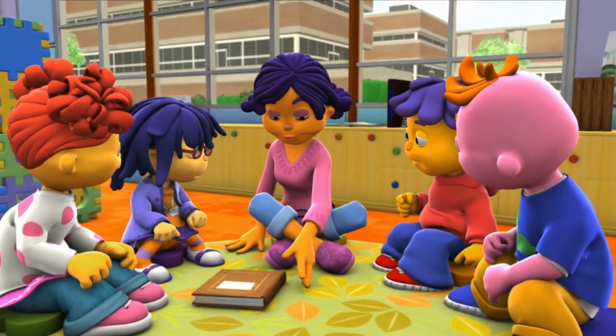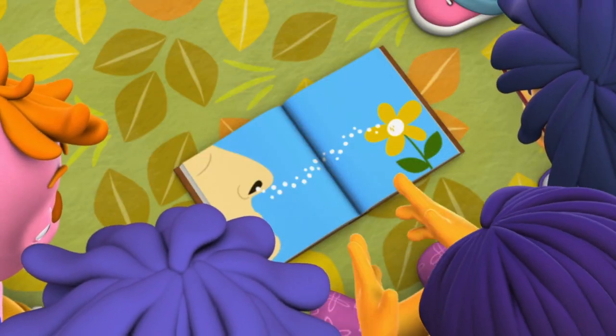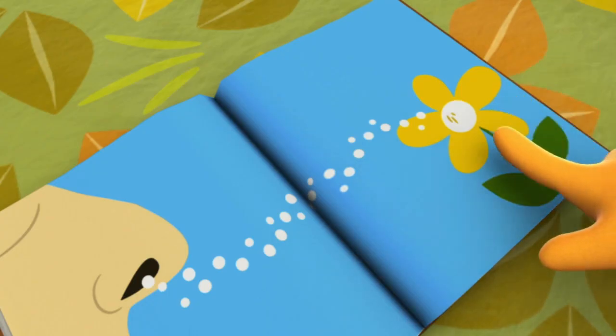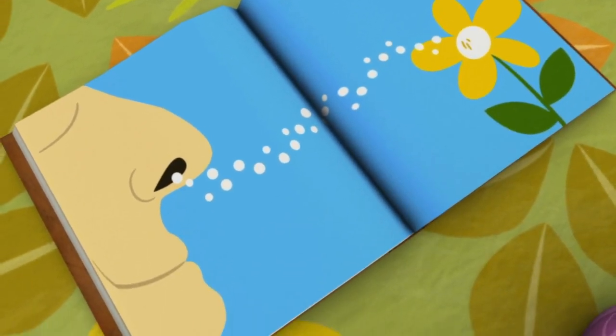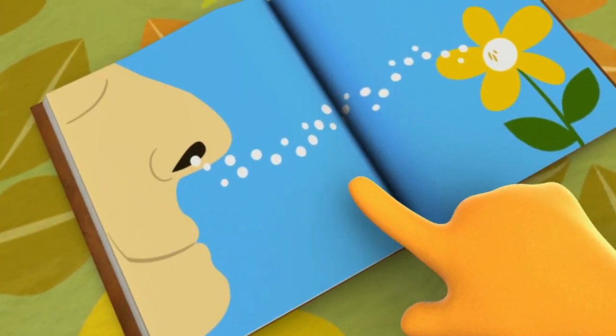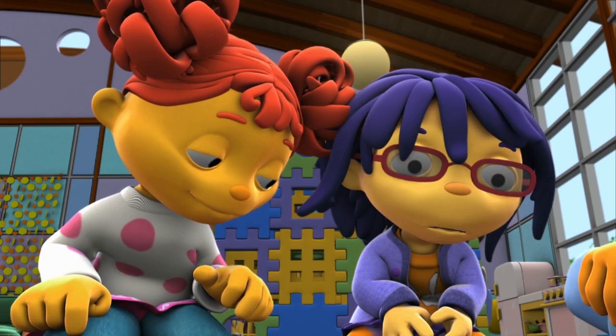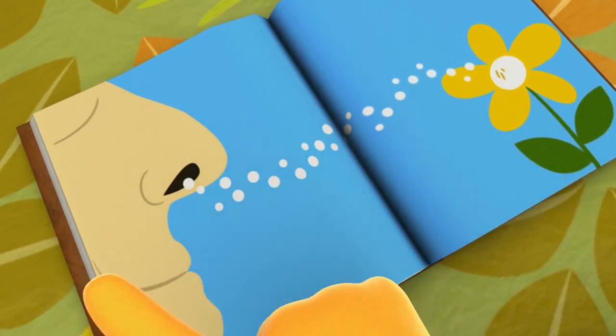I have a picture I want to show you guys. Here's a flower, and here's the wonderful smell of the flower floating through the air. The smells are actually teeny tiny things called molecules. And here they are traveling in the air and landing inside your nose.